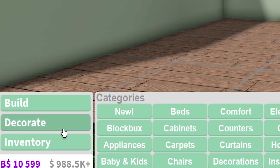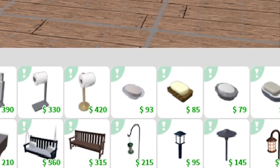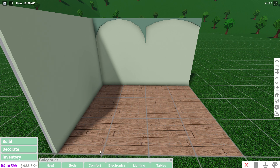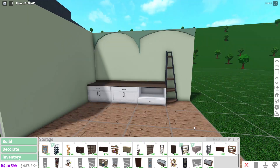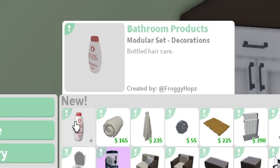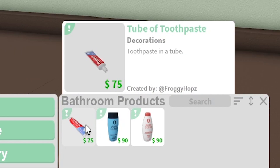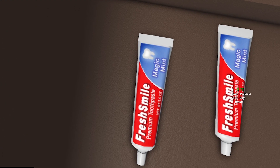Next we're going into the decorate section into new - this looks like where all the new things are. I'm gonna start by putting some counters down so we can decorate them. I also added a corner shelf. So we have some bathroom products, including a tube of toothpaste.